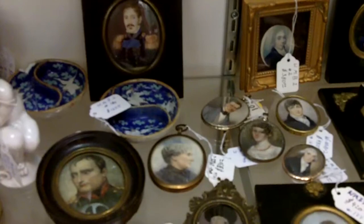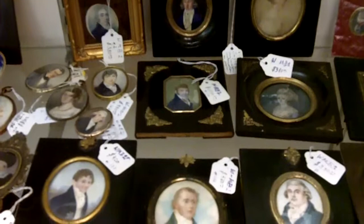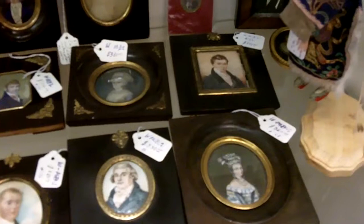These antique miniature paintings are very quite collectible, and all these appear to be in just fantastic condition. This is just one of the cases that we have displayed in our antiques mall here. We have about a hundred unique vendors displaying their antiques or art collectibles here.